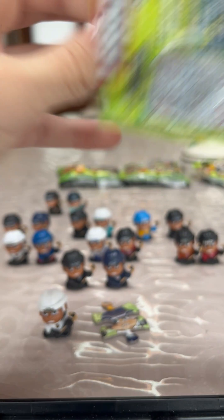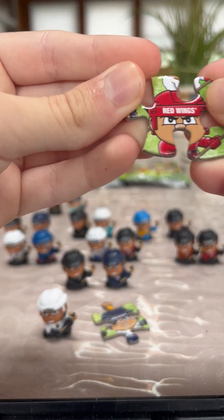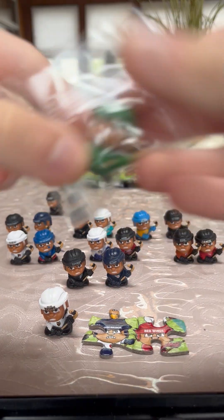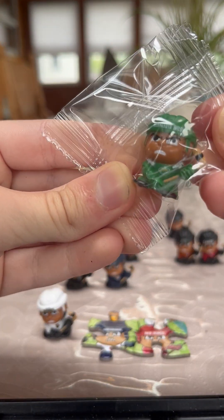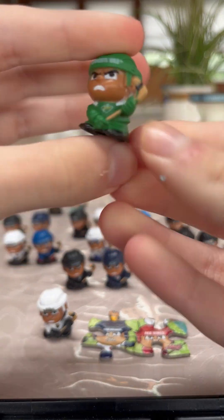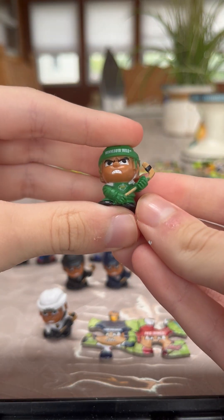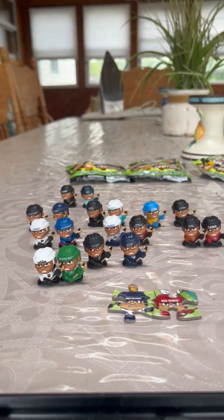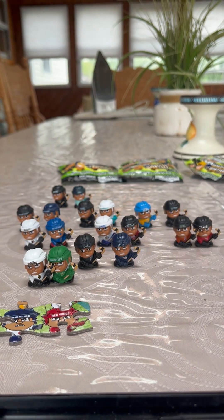The other puzzle piece is the Detroit Red Wings. They connect together. And then the other TeenyMate we got is the Minnesota Wild. Good start in pack number one.